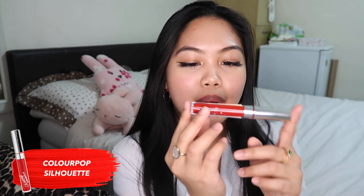Next is ColourPop in the shade Silhouette. I love ColourPop — it's so affordable and they have a huge range of colors with a lot of reds. I have Avenue and there was another one I can't remember the name of, but this one I think tops them all. As you can see it's much more intense than the previous reds we've shown. ColourPop liquid lipstick stays on like forever, so if you're going on a date and you want it to last all night, take this one and you're good to go.